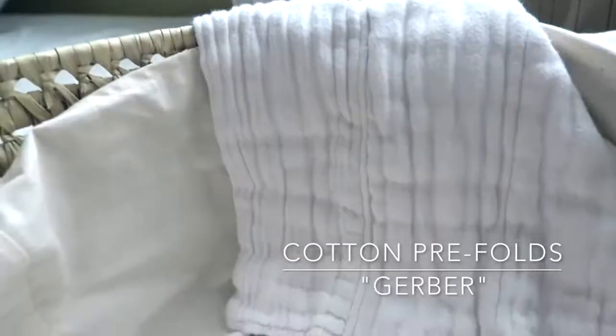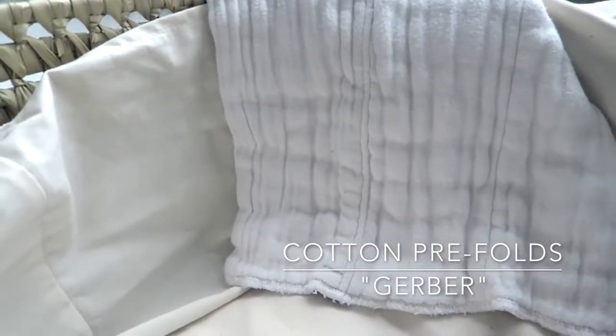Alright, the first thing I'm going to share with you is very practical — they are just prefolds. Prefolds for burp bibs. They're super thick, very inexpensive, and they're white. I have been loving prefolds for spit up and leaking and all of that kind of stuff.